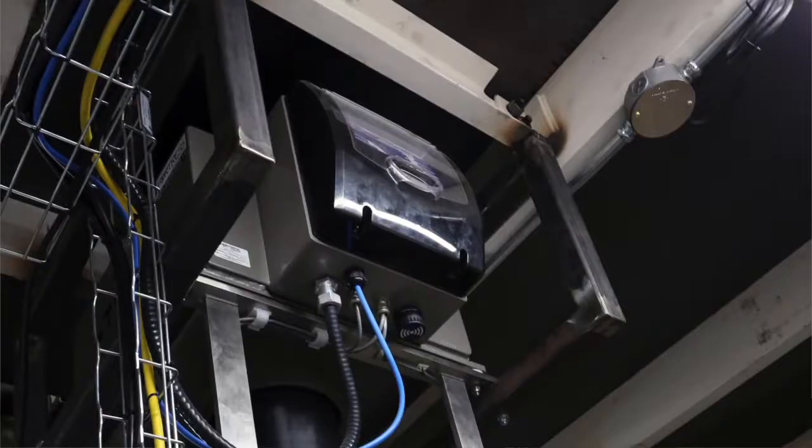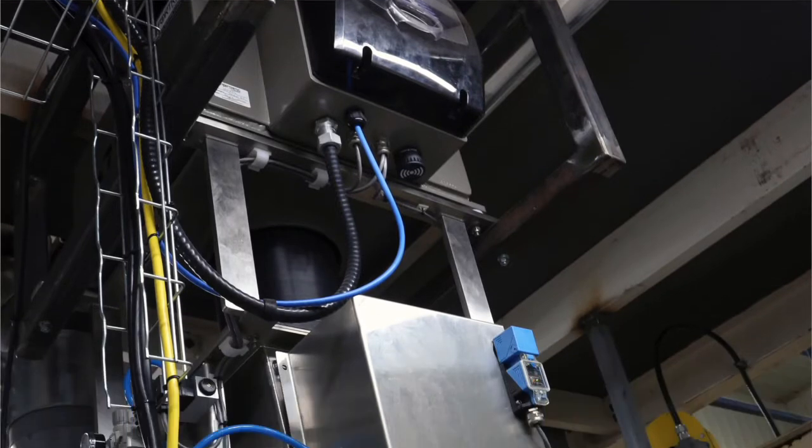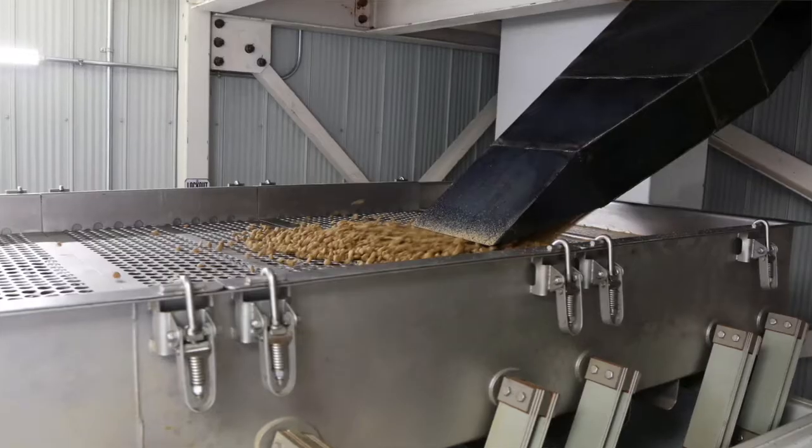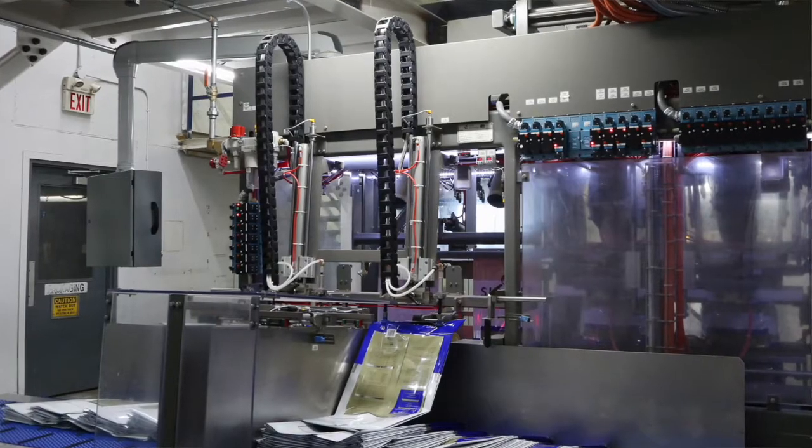It's a double pick and fill system. We've got a Fortress inline metal detector with an off-grade diverter and automatic reject on it. That feeds into the Daly Ultra Star bagging system.